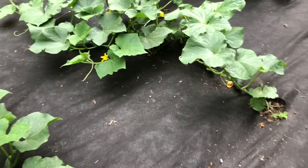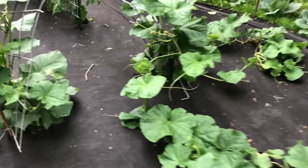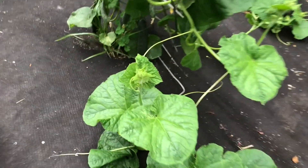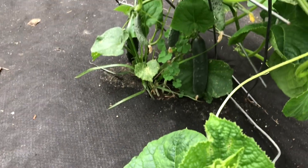Oh no, I spotted one. There we go — it's ready! I like this size right here. All of them should be ready, probably by the weekend. I might have enough to do some pickles.